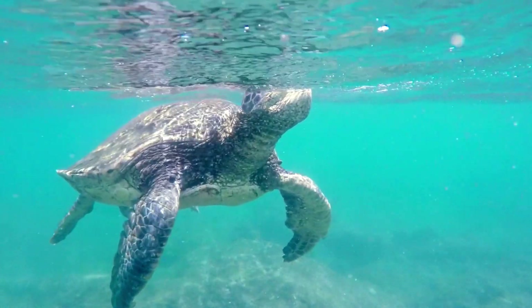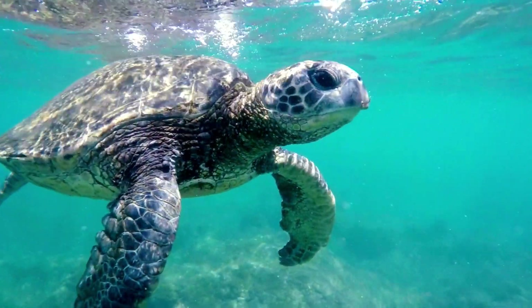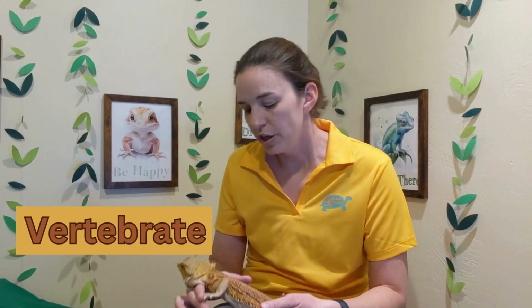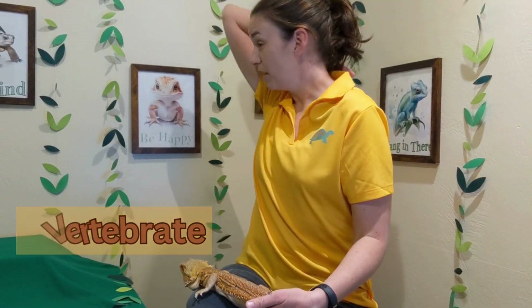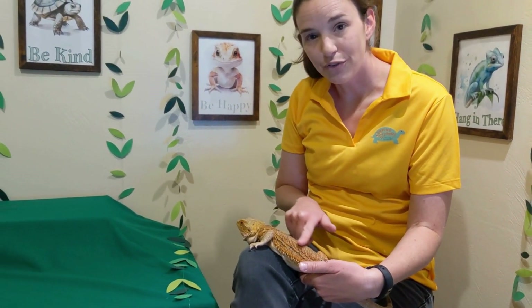Now you might think that water turtles don't breathe air because they're underwater so much, but they actually have to come up and breathe air. So they are air-breathing animals. They also are vertebrates, which means that, like humans, they have a backbone. So if you were to put your fingers right behind your head down by your neck, you could feel some bones — that is your backbone. It goes all the way down your back. These guys have a backbone as well, so they are vertebrates.